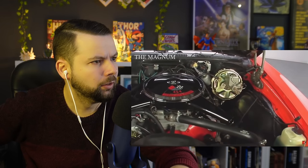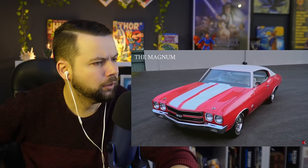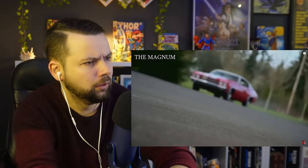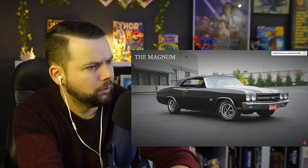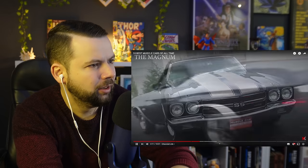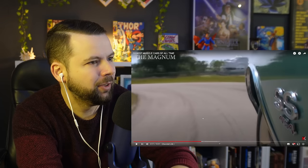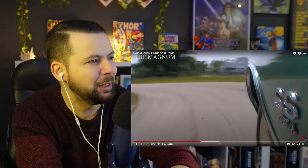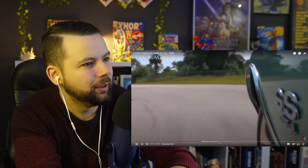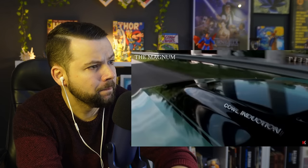1970 Chevrolet Chevelle LS6. When GM removed their previous requirements prohibiting engines of more than 400 cubic inches on medium-sized cars, there was a real boom of muscle cars. According to most conservative estimates, the power of the LS6 was 450 horsepower. But according to some experts, due to the high compression ratio and the huge Holley 780 CFM carburetor, the actual power of the LS6 was close to 500 horsepower. This also looks amazing. Employees of the magazine Car and Driver tested the car and claimed it went from 0 to 60 in 5.4 seconds.